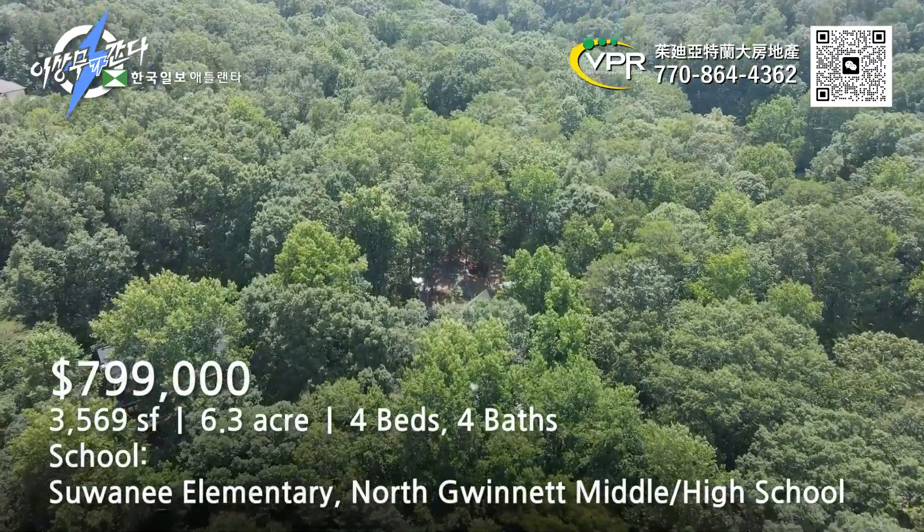We're looking at the Smoky Mountain area. We're here at Swanee. Hi everyone, I'm a business agent of Atlanta E, Jessica. Today I'm going to introduce a house — it's the most famous house of Swanee.